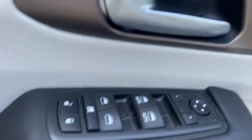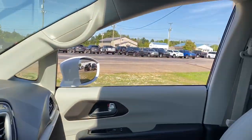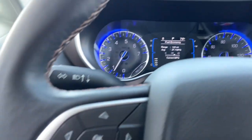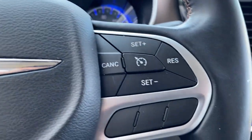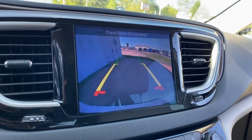These are just some of the great options this vehicle comes with: keyless entry, backup camera, power liftgate, fog lamps, aluminum wheels, heated front seats, electronic stability control, third row seat, dual zone AC, and power driver seat.